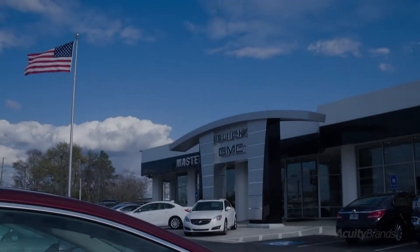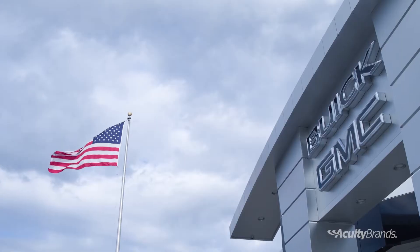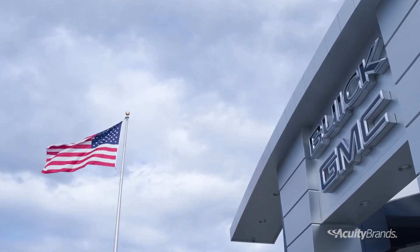The dealership has been family-owned since 1937, third generation. Everybody's still actively involved.